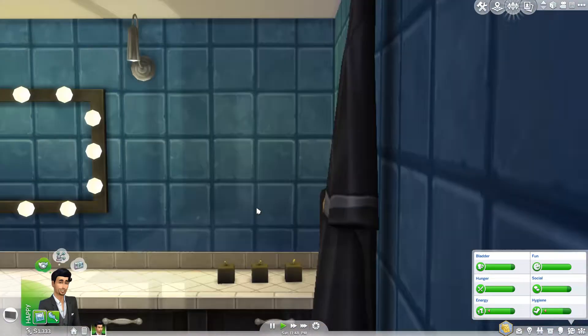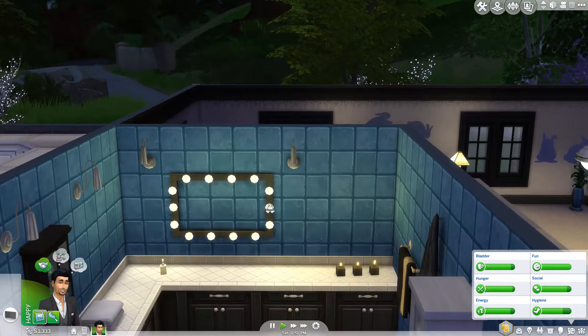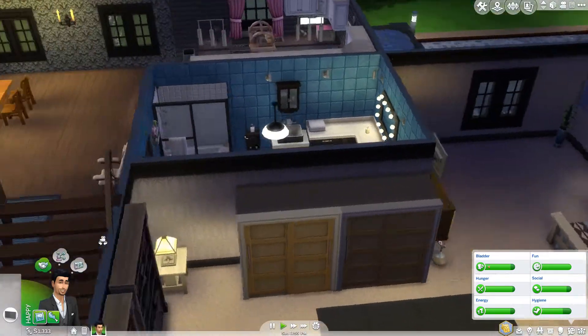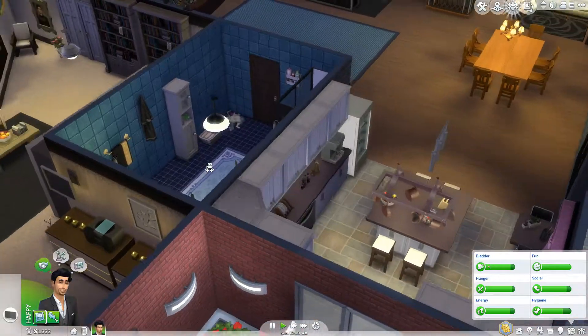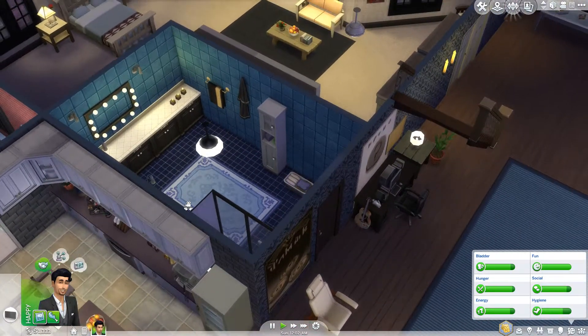You can just see it's a nice basic bathroom in there. Got their little shower and bath cabinet. Oh, he needs to clean up some clothes there. I love the candles and the light that they produce as well.